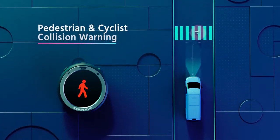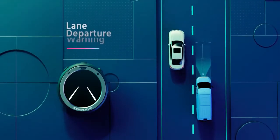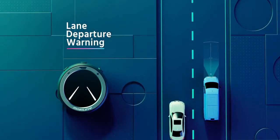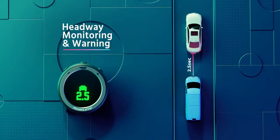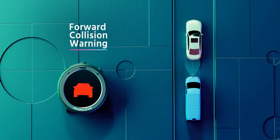Pedestrian and cyclist collision warning. Lane departure warning. Headway monitoring and warning. Forward collision warning.